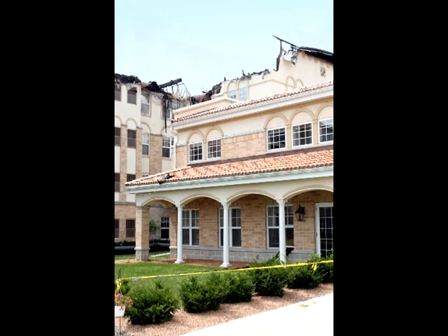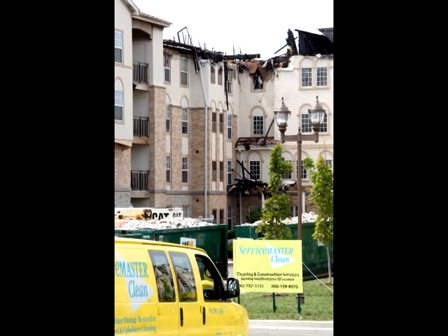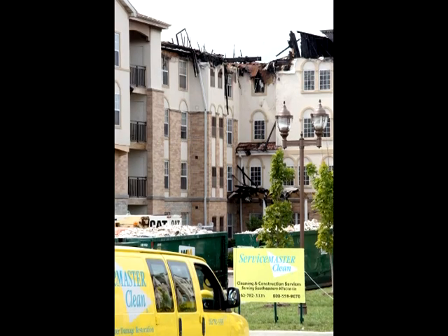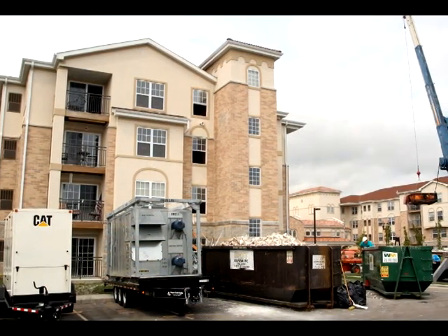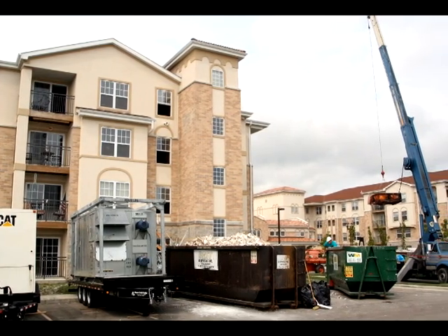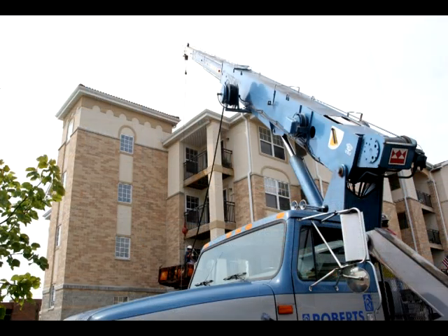Upon arrival at the still actively burning building, ServiceMaster quickly instituted emergency procedures in preparation for the end goal of saving as much of the structure as possible. As onlookers watched the firemen apply an estimated 8 million gallons of water to the fire, ServiceMaster personnel were already placing phone calls to key vendors in preparation for what was to become a nearly three-month long preservation project.